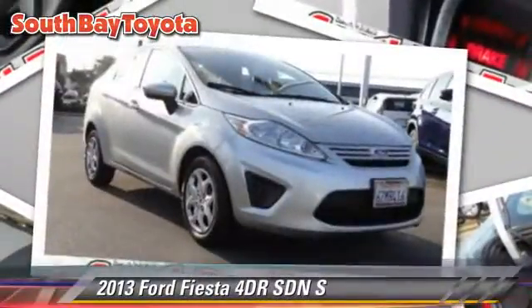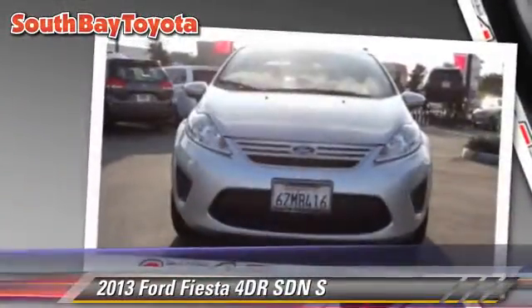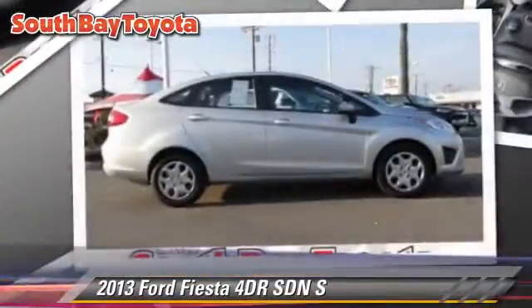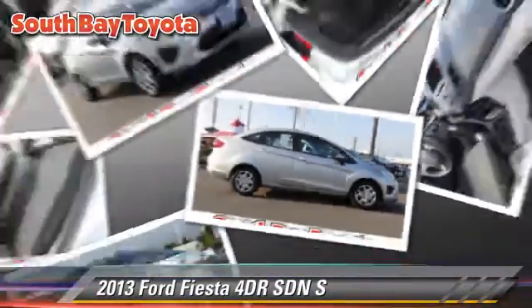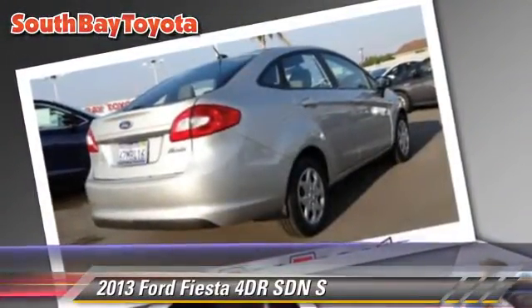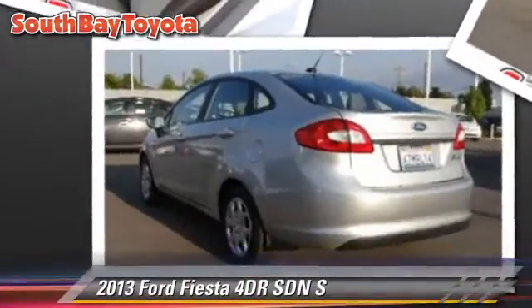With a manual transmission, this sedan, with fewer than 50,000 miles on the odometer, is well equipped. This Ford features privacy glass, front wheel drive, and tilt wheel. Safety features include dual front airbags and stability control.